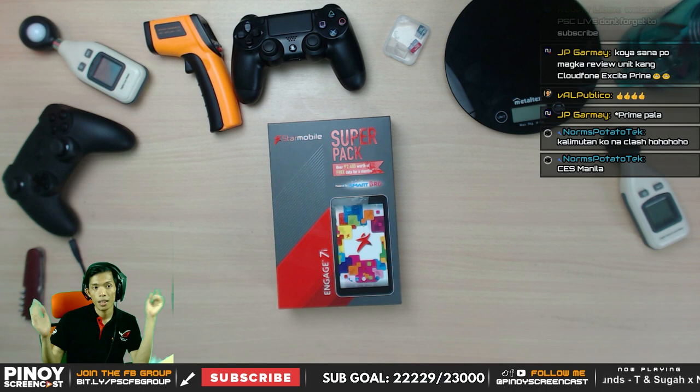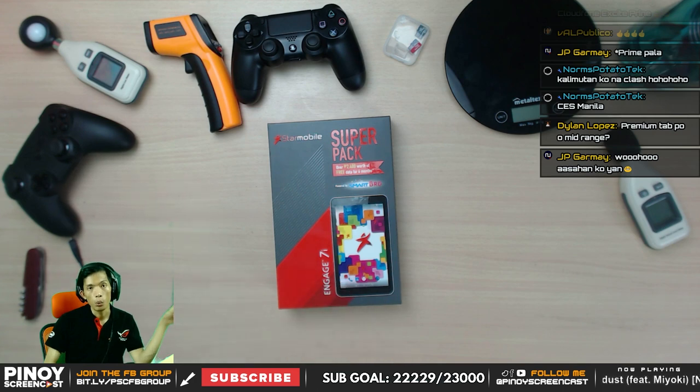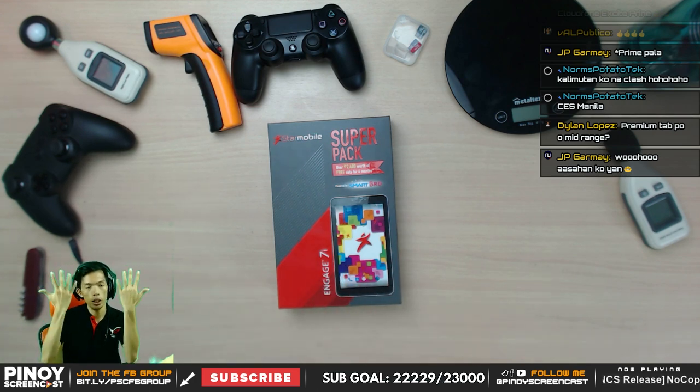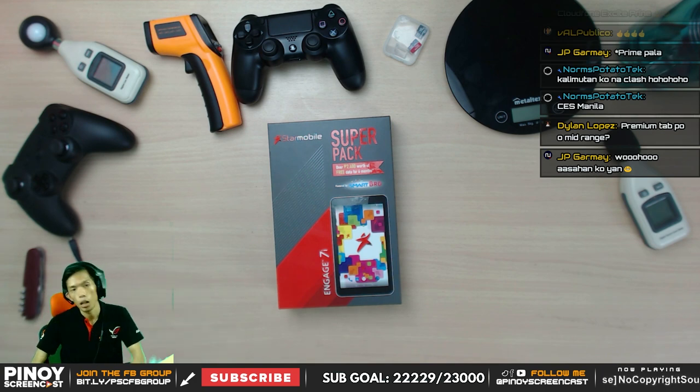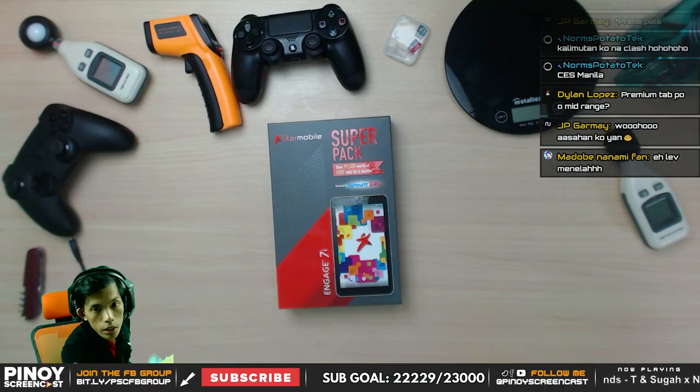Welcome back again to Pinoy Screencast. I'm Arvino and tonight we're going to unbox the Star Mobile Engage 7i, and we are now on episode 20. Let's do the intro as usual.